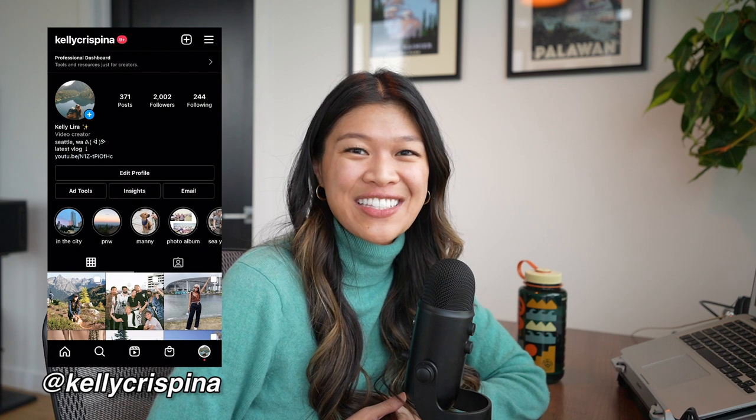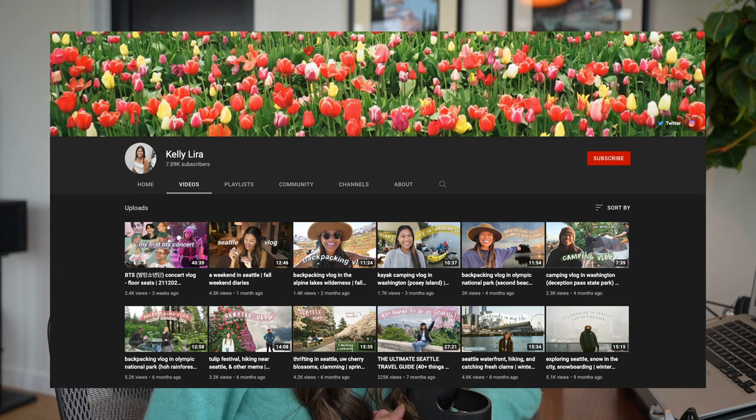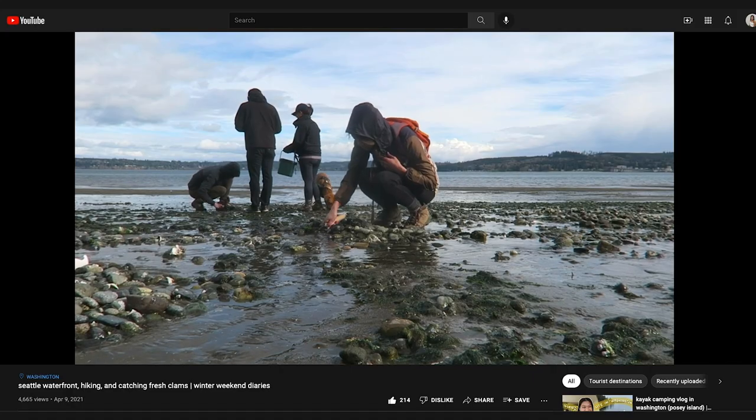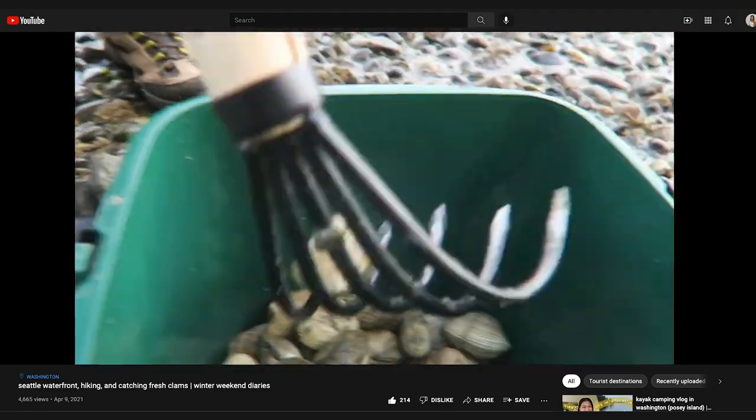I hope this beginner's guide to oystering was helpful. Good luck, and if you catch any, tag me on Instagram — I would love to see all your successful harvests. If you liked this video, give it a thumbs up and comment down below. I have a lot of other videos on outdoor adventures here in Washington, including clamming last season. Subscribe to my channel if you haven't already, and I'll see you all in my next video. Bye!